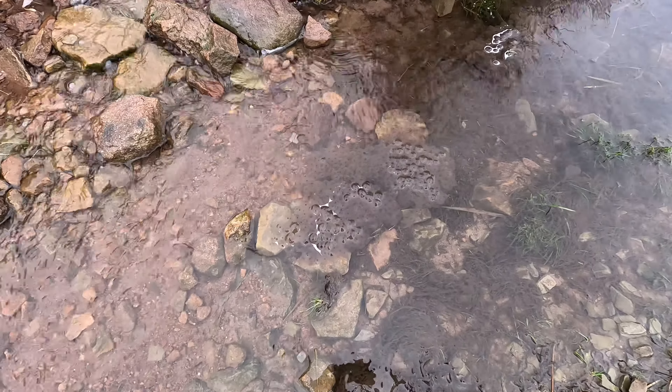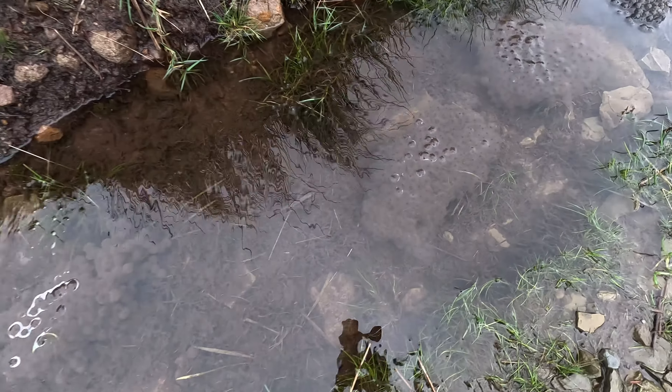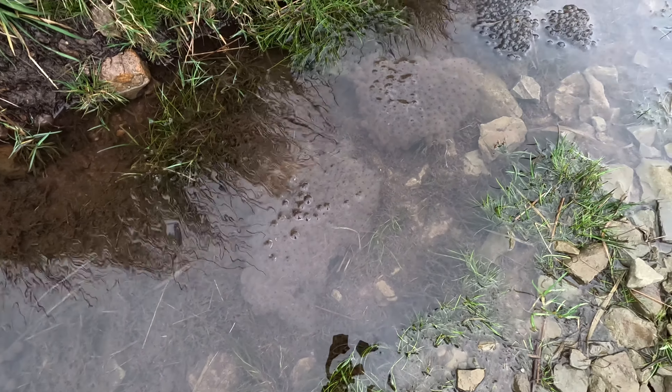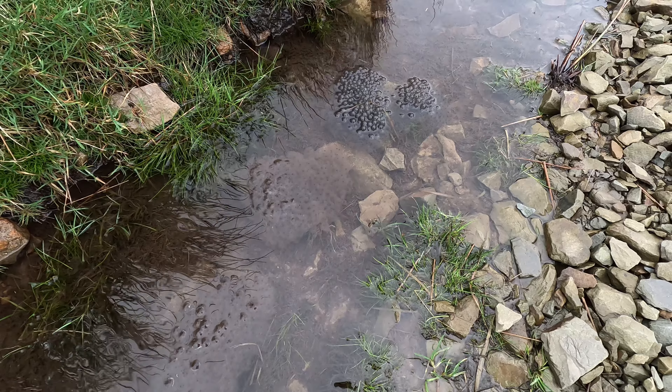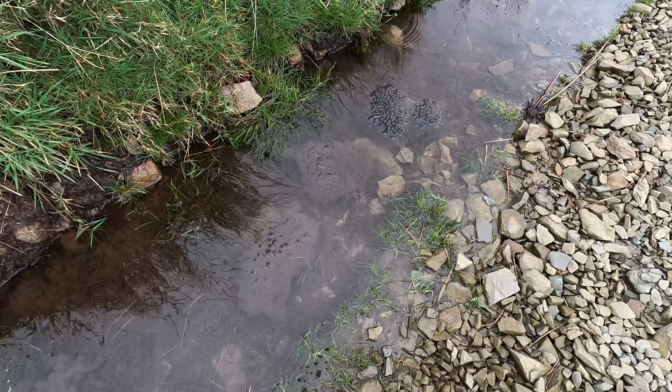Look at that guys - already we've got frog spawn in this little stream, and it's only mid-February. Things are definitely changing.